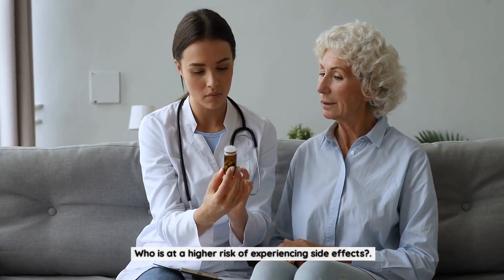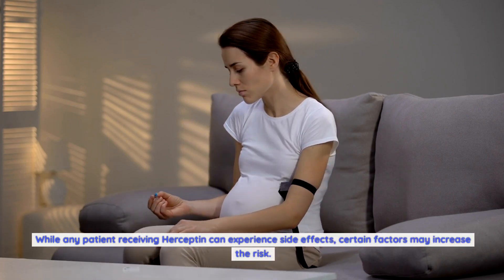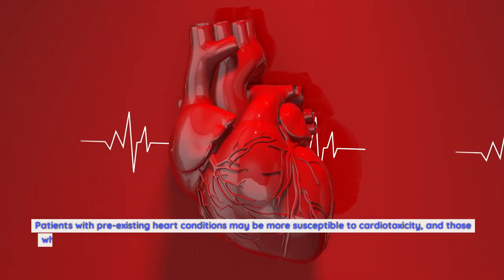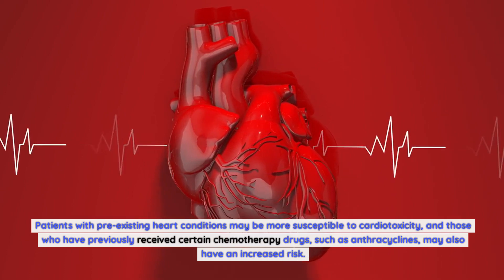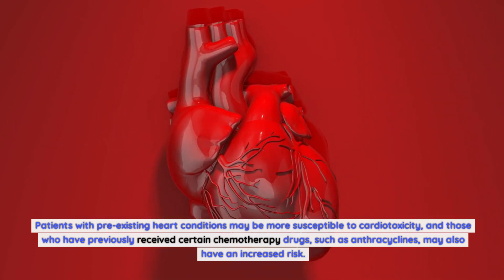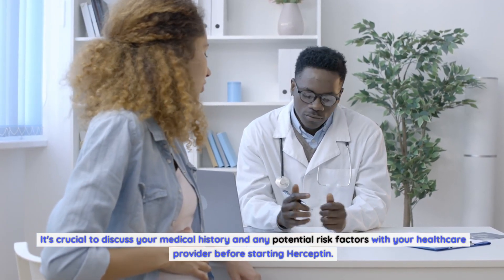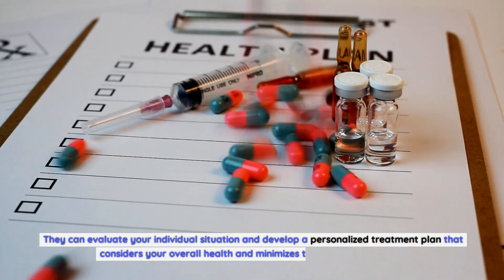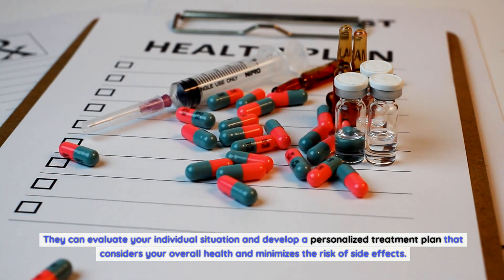Who is at higher risk of experiencing side effects? While any patient receiving Herceptin can experience side effects, certain factors may increase the risk. Patients with pre-existing heart conditions may be more susceptible to cardiotoxicity, and those who have previously received certain chemotherapy drugs, such as anthracyclines, may also have an increased risk. It's crucial to discuss your medical history and any potential risk factors with your healthcare provider before starting Herceptin, so they can develop a personalized treatment plan that minimizes the risk of side effects.